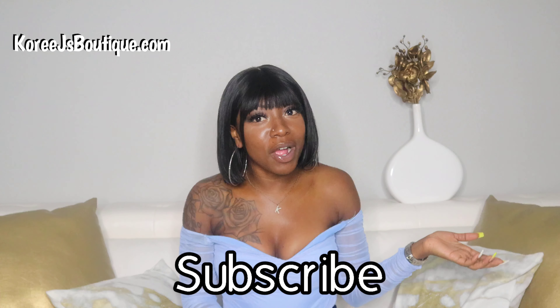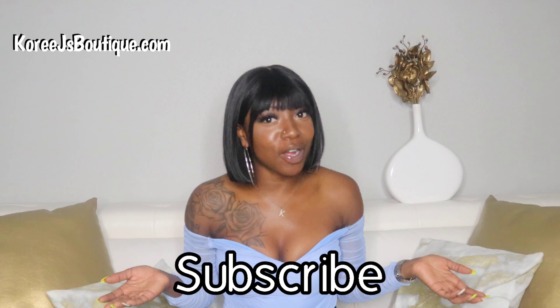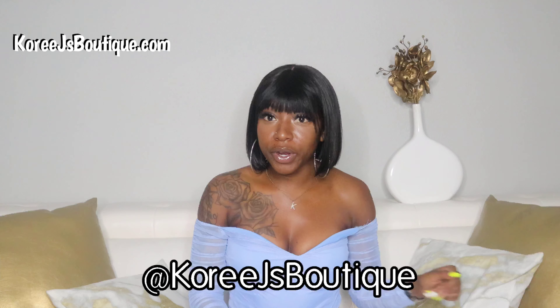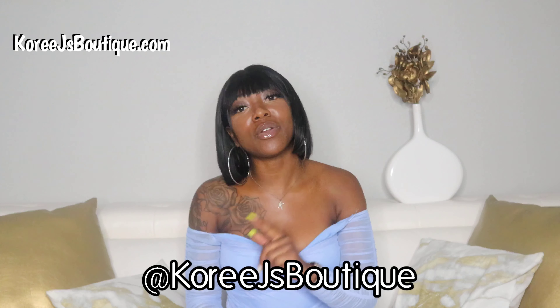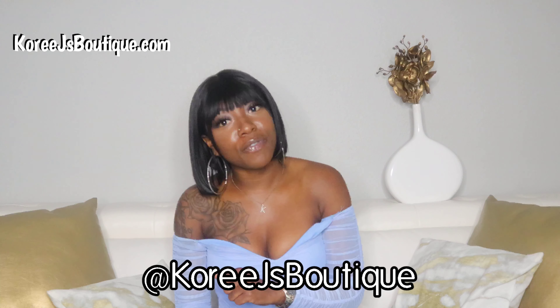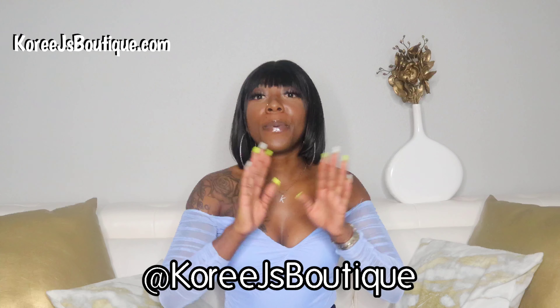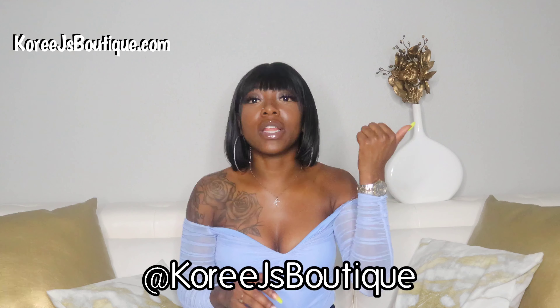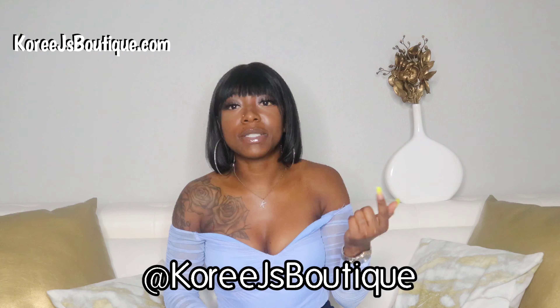So the rules to this giveaway are quite simple — there's three of them. The first one, of course, is to subscribe to the channel, which you probably already are, so that's perfect. The second one is to follow CoriJ'sBoutique on Instagram and like us on Facebook. I'll put it across the screen so you'll know how to spell it.